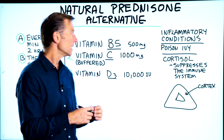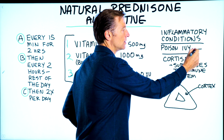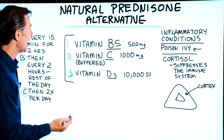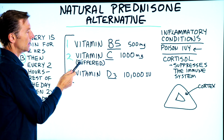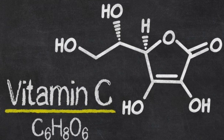Here is the protocol I would recommend for an intense inflammatory reaction — let's use poison ivy as an example. Say you're exposed and now you have itching all over your body. I would recommend taking vitamin B5, 500 milligrams, and vitamin C buffered — yes, this is synthetic; I would get the non-GMO version — 1,000 milligrams.